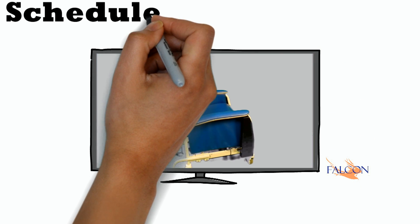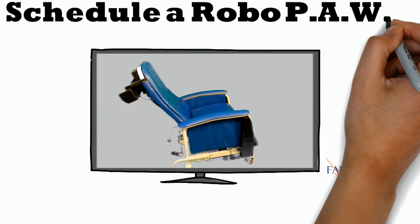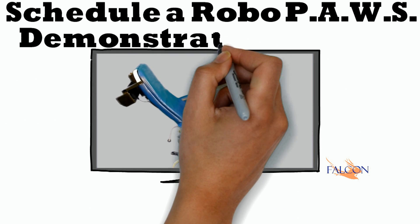Schedule an in-service on Robo-Pause today and see for yourself how this will change pressure management forever.